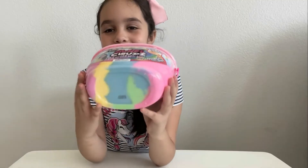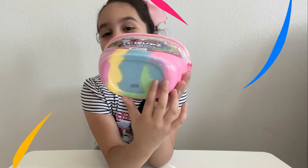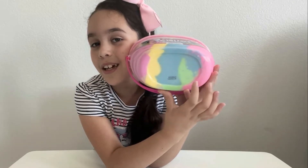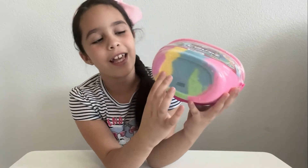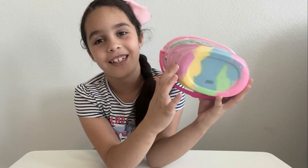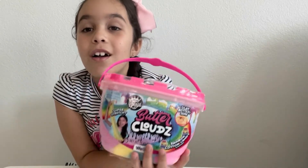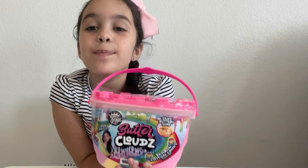It is so colorful and it's rainbow on the bottom. The colors are pink, green, blue, yellow, and pink. It is rainbow cotton candy and it is really sparkly.